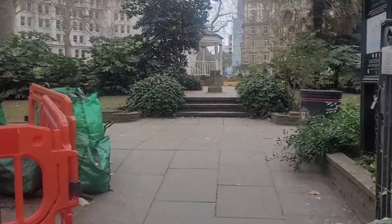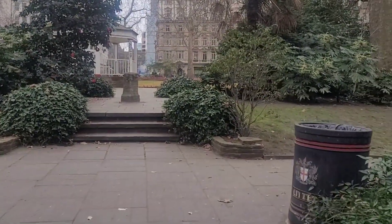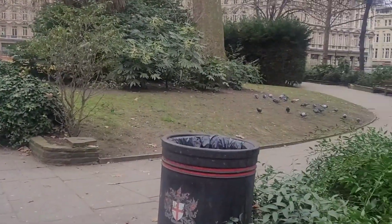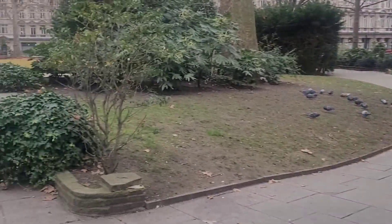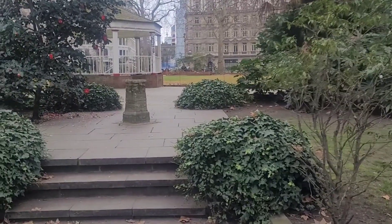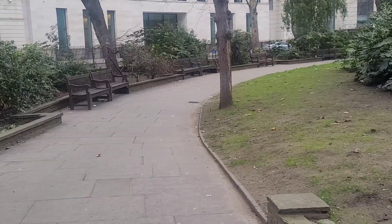There are benches so you can probably just read a bit, you know, just get away from the hustle and bustle. So that's what it looks like. For me, this is the highlight — I'll just show you.